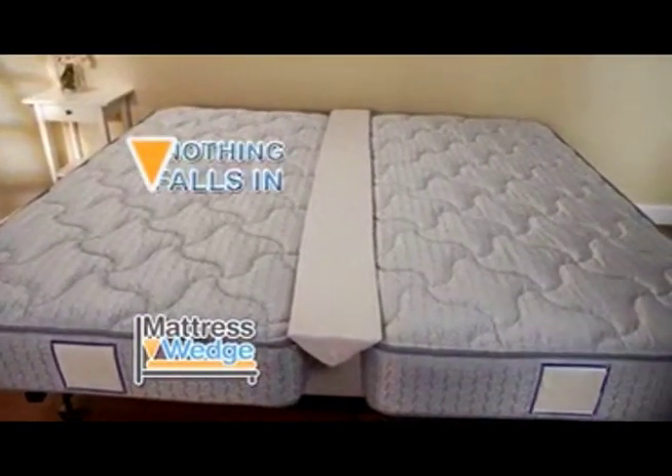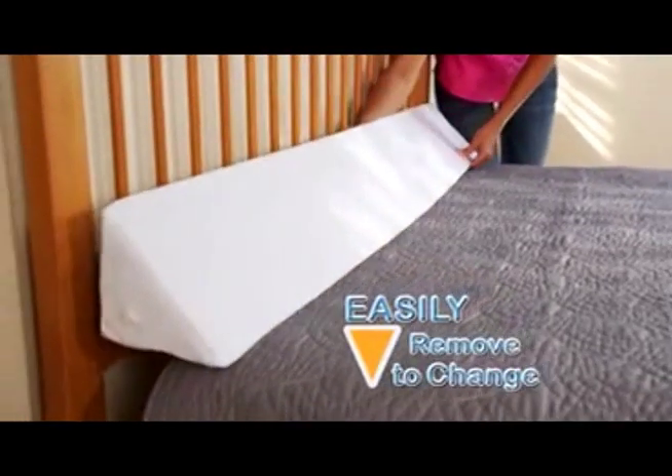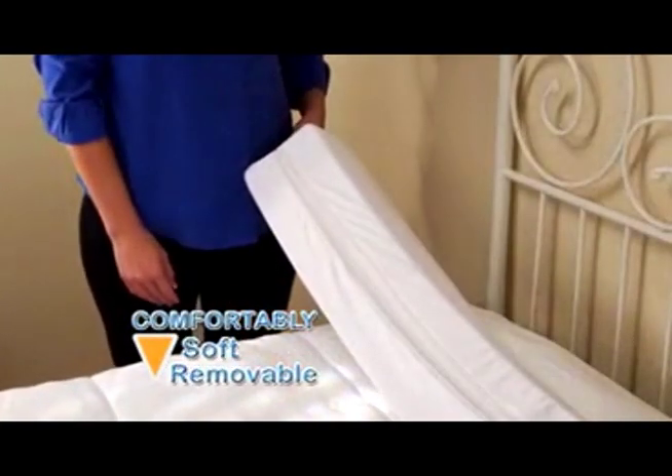Mattress Wedge is also perfect for closing the gap between split beds so nothing falls in. The sturdy but lightweight design means it's easy to remove and replace when changing the bed, and the comfort blend cover is super soft, breathable, and slips off easily for machine washing.